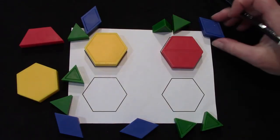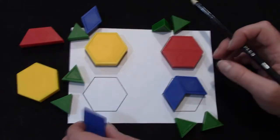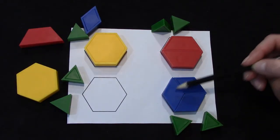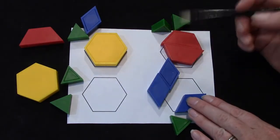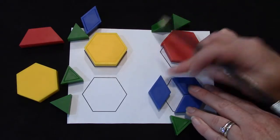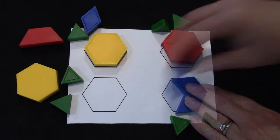Now let's try covering with a parallelogram. We can also call a parallelogram a rhombus. How many parallelograms did it take to cover the hexagon? One, two, three. Now I am going to trace the parallelograms so that we can see how many parallelograms we needed to cover the hexagon. One, two, three.